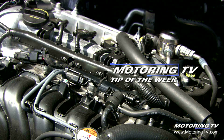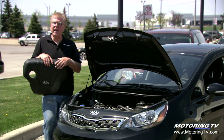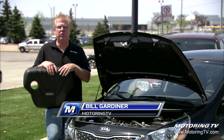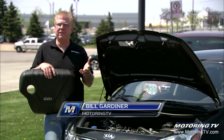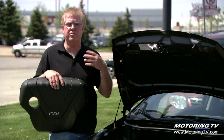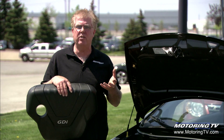Our motoring tip of the week concerns direct fuel injection. At Hyundai and Kia they refer to the system as GDI, or gasoline direct injection, but you'll find that most manufacturers, as they evolve their designs, are moving towards direct fuel injection because there are some huge inherent advantages to it.